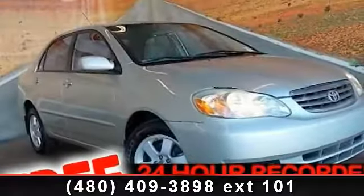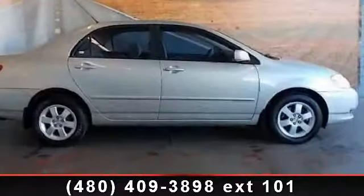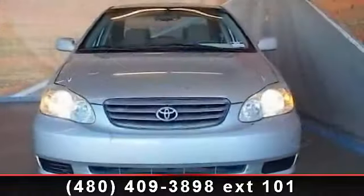Imagine yourself in this 2003 Toyota Corolla. If you are looking for an automobile with great features, look no further. This vehicle comes with a reliable four-cylinder engine, connected to a smooth shifting automatic transmission.